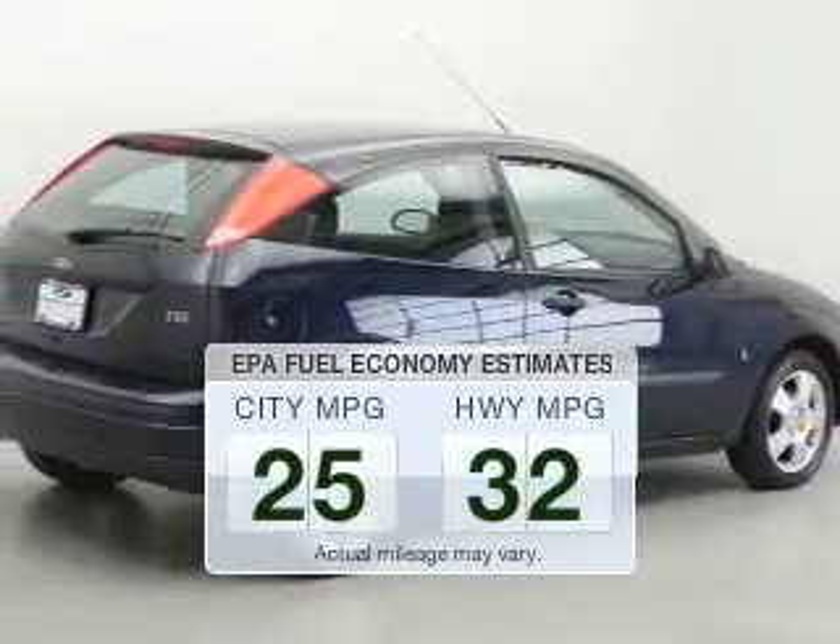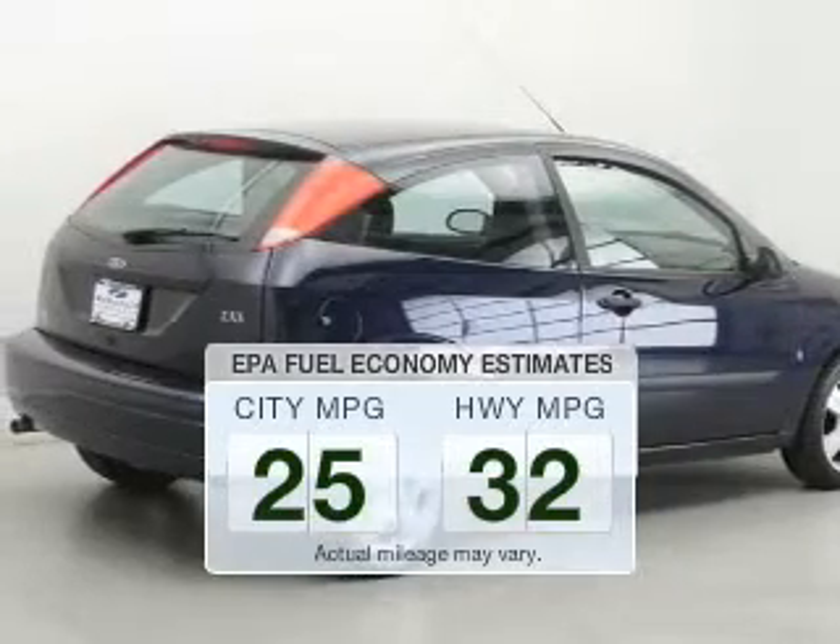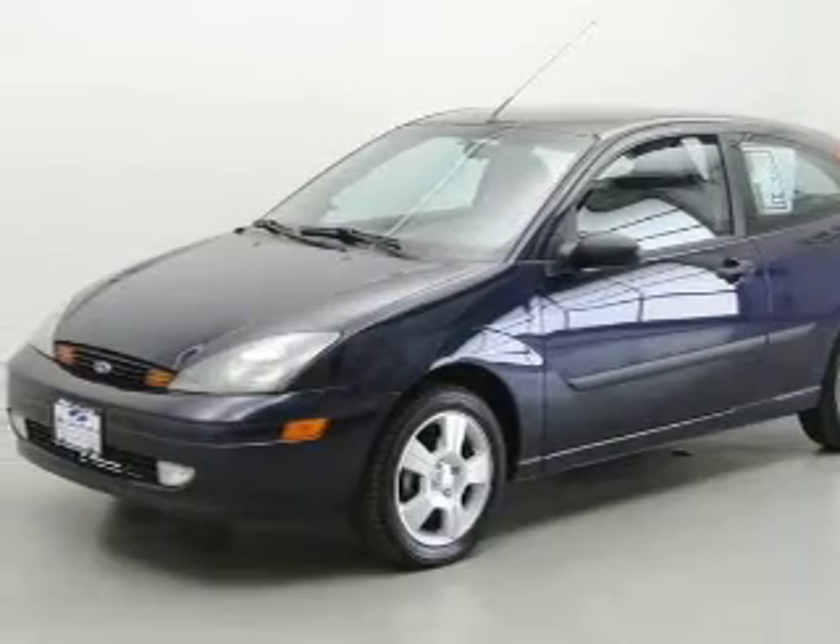Make fewer trips to the gas station when driving this fuel-efficient vehicle. The powertrain includes front-wheel drive with an efficient four-cylinder engine that responds smoothly to its automatic transmission.